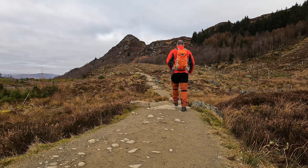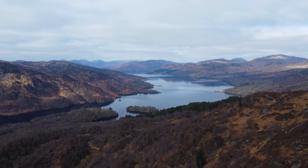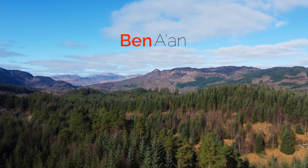Join me today for a walk up one of Scotland's most beloved small hills, with fantastic views over Loch Cachen. Today I am hiking Ben-Anne.